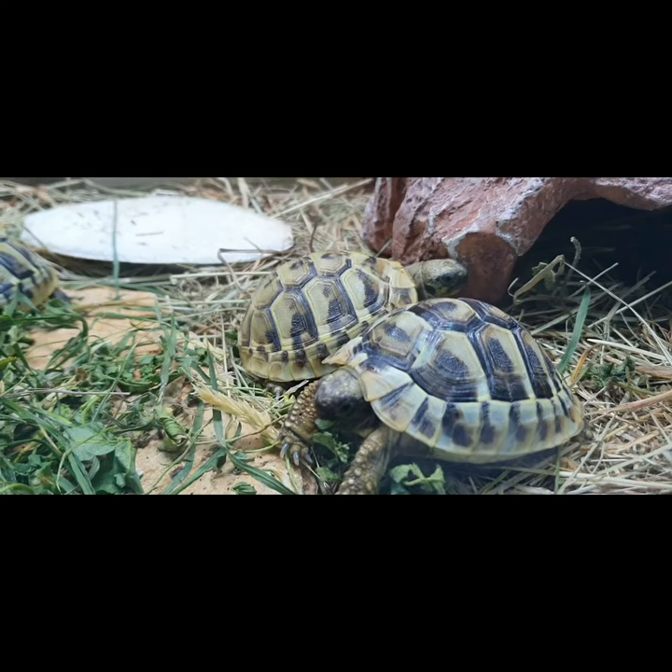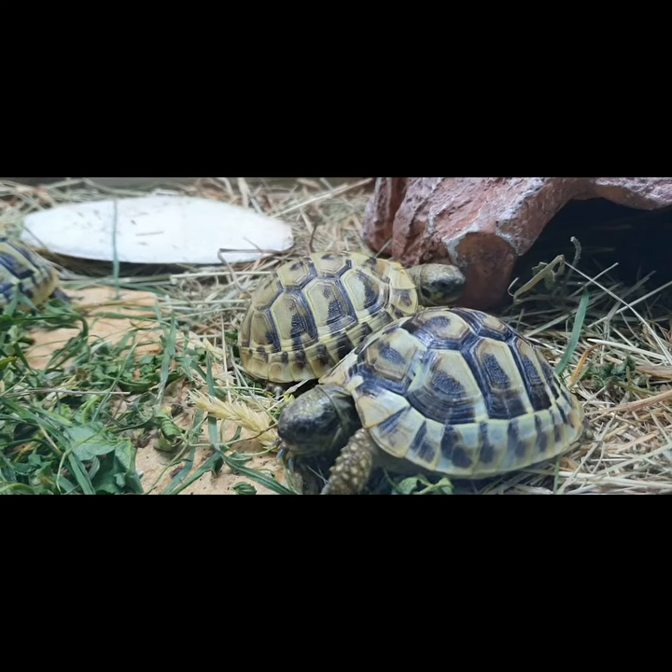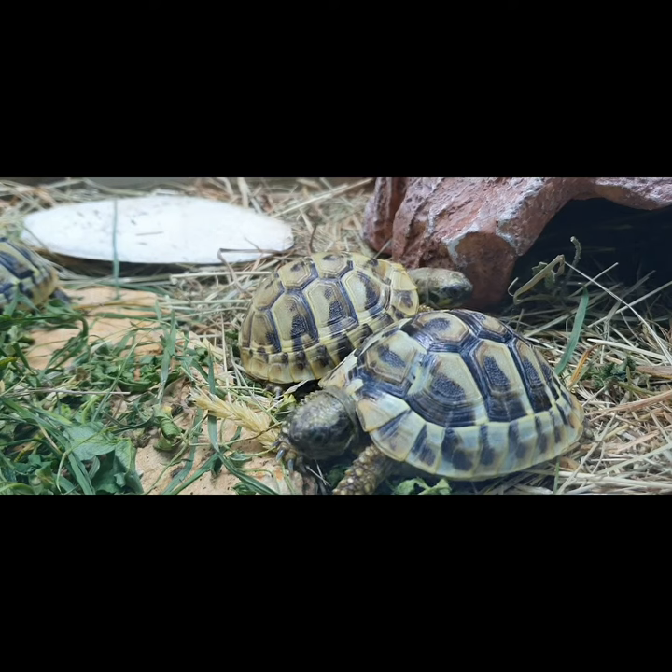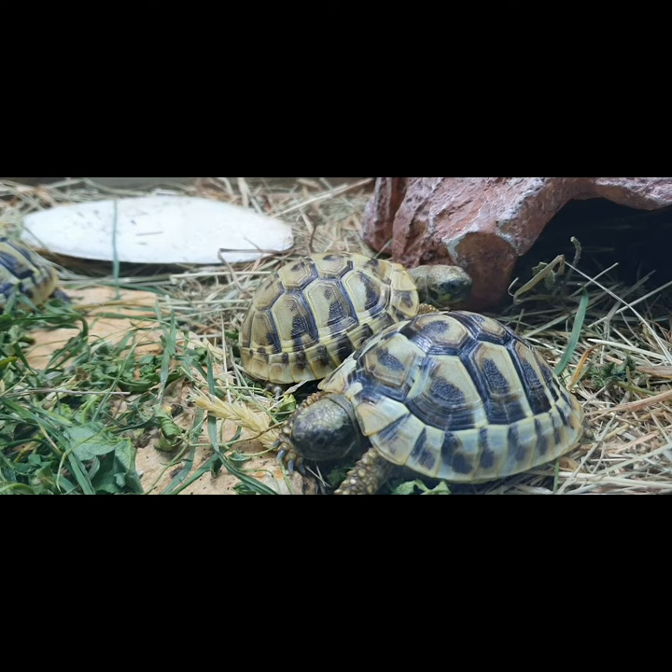Sugar water can help to relieve the swelling, and I recommend a bath in this while waiting for a vet appointment. This can help make the tortoise more comfortable.